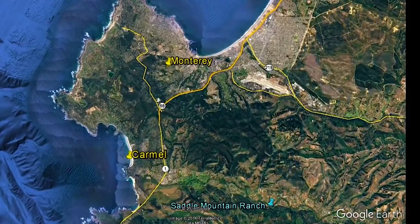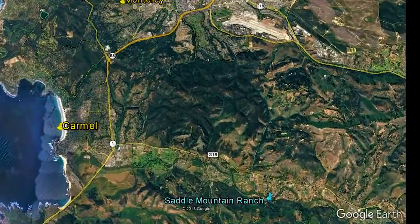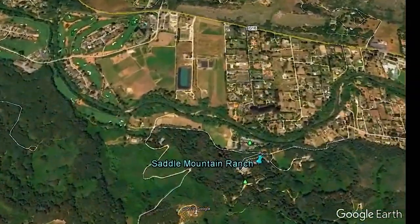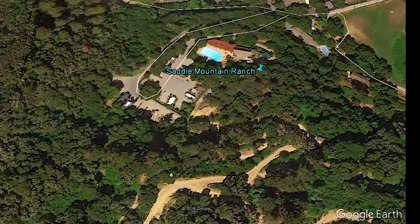To get to Saddle Mountain Ranch, just take Carmel Valley Road off Highway 1 and drive five miles to Schulte Road. Then follow Schulte Road until it ends right at Saddle Mountain Ranch.